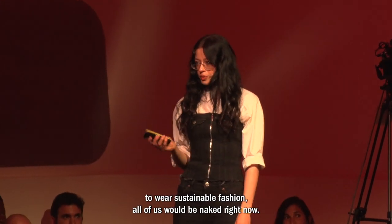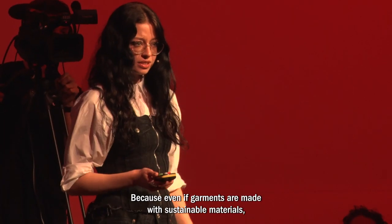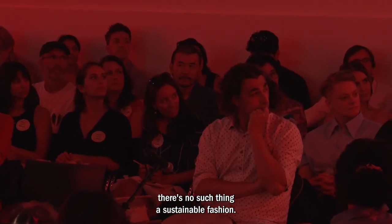If we were only allowed to wear sustainable fashion, all of us would be naked right now. Because even if garments are made with sustainable materials, as long as they cannot be disassembled, there's no such thing as sustainable fashion.